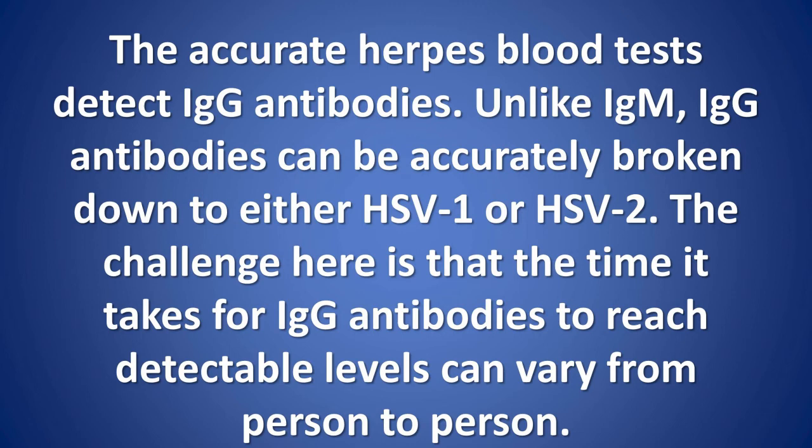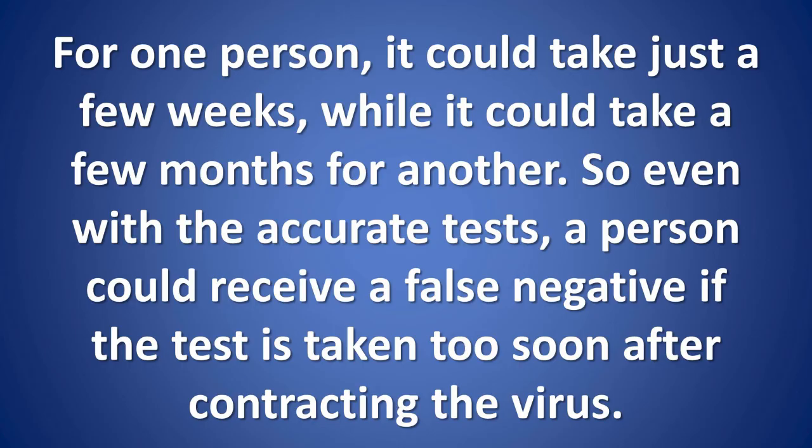Unlike IgM, IgG antibodies can be accurately broken down to either HSV-1 or HSV-2. The challenge here is that the time it takes for IgG antibodies to reach detectable levels can vary from person to person. For one person, it could take just a few weeks, while it could take a few months for another. So even with the accurate tests, a person could receive a false negative if the test is taken too soon after contracting the virus.